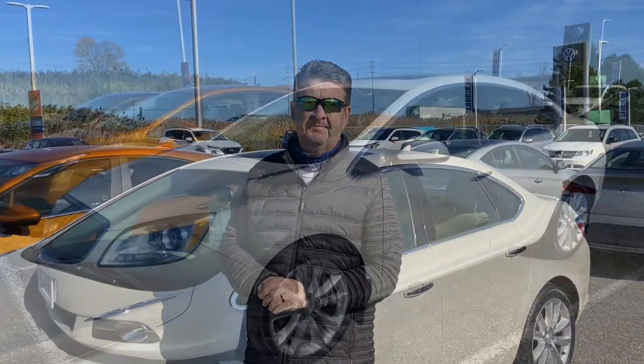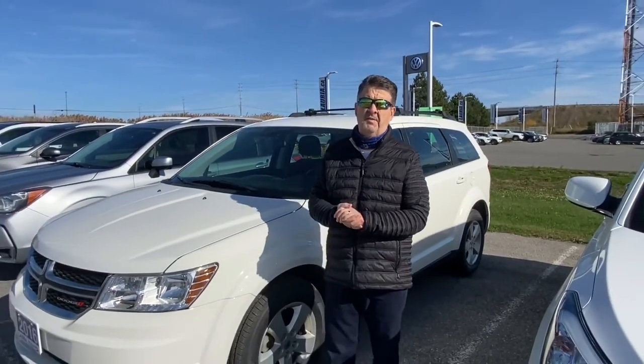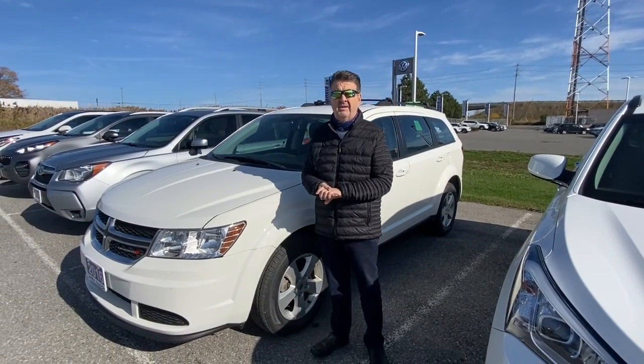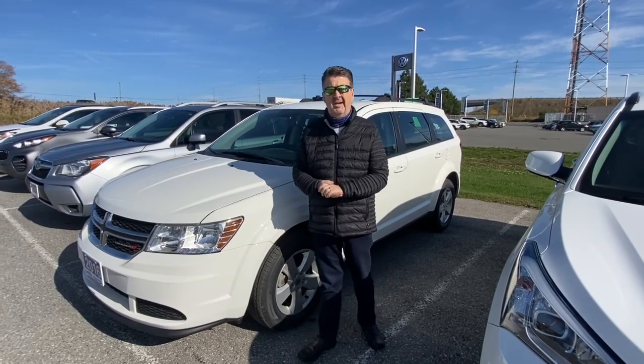We just got in this beautiful 2016 Dodge Journey — lots of room for the family, only 35,000 kilometers. If you need room for hockey gear and stuff, this is your vehicle. Come on in and check it out.